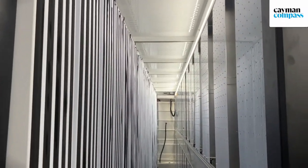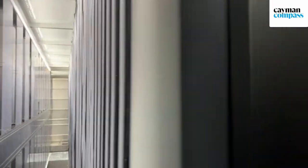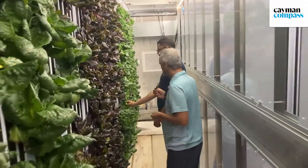At scale, we're looking at around 50 containers, and in each container we do a variety of things — we have salad mixes, arugula, basil, mint, thyme, root vegetables like carrots, radish, and beans.